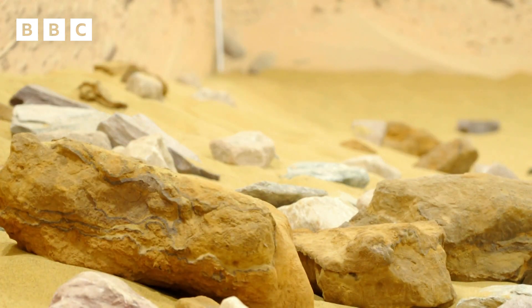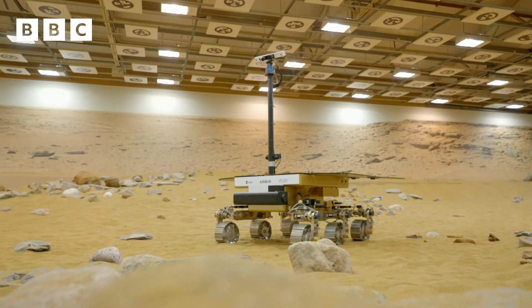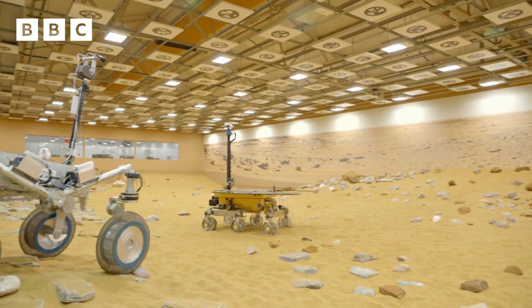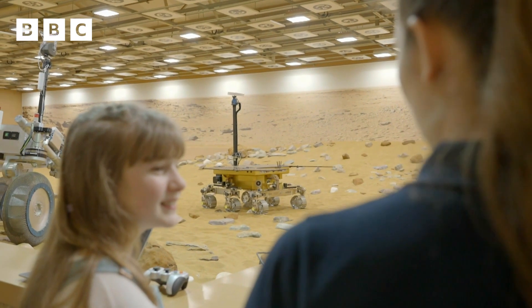Satellites also help us to explore the universe and can travel to distant planets. Here we are — this is the Mars yard at Airbus. This is about the closest that you can get to being on Mars whilst still actually being on Earth. These are some of the prototypes that we use to test the rovers that will be going to Mars.